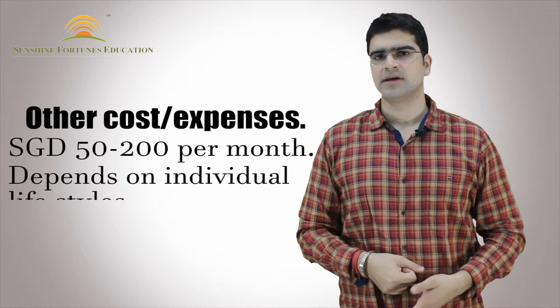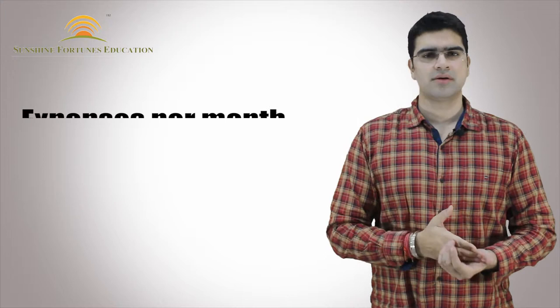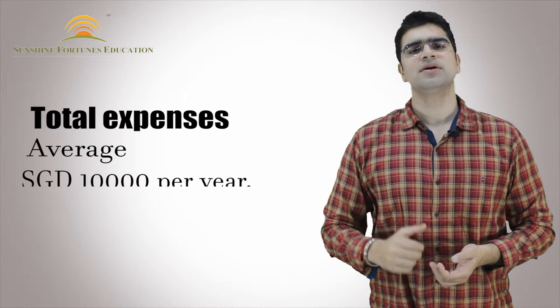Along with this, if we talk about other costs — generally if you go for shopping, leisure activities, or entertainment — you can expect around $50 to $200 per month. If we club all these expenses, we can see that per month your average expense is around $800 to $1,000 Singaporean, whereas on a yearly basis a tentative average is around $10,000 Singaporean.